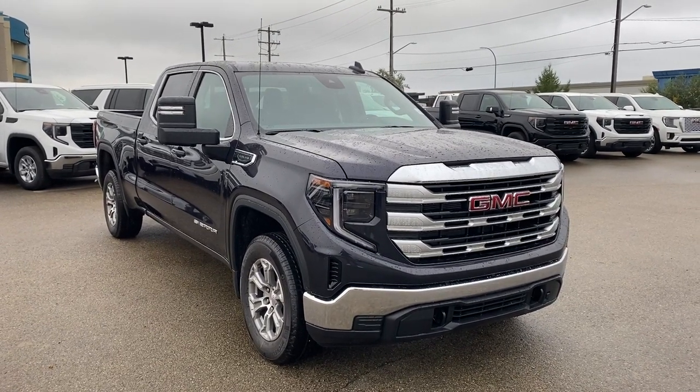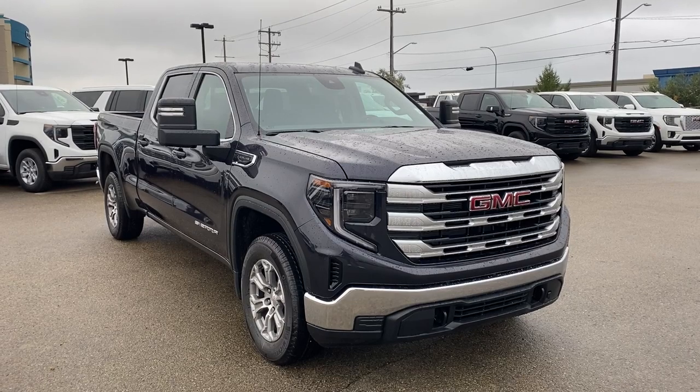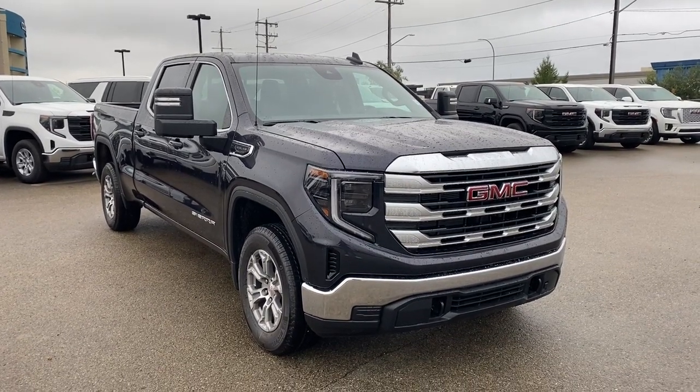Some safety features include lane keep assist, forward collision alert, a backup camera, OnStar, SOS, and much more.